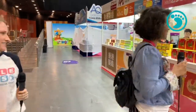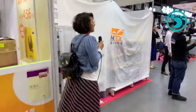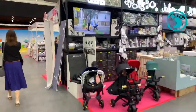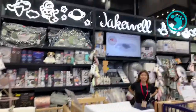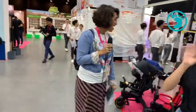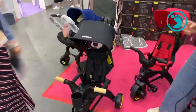Moving on, we've got Lego at the end and some strollers in the middle. We are now at Duna, distributed by J-Quil. Duna is a very popular stroller brand but also a popular highchair brand. Let's go take a look.